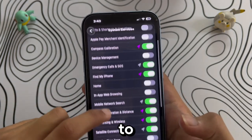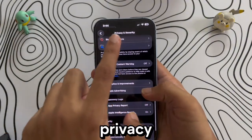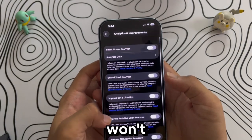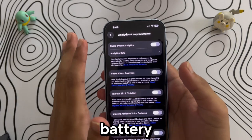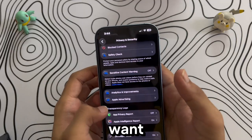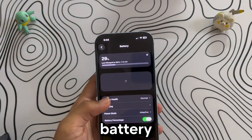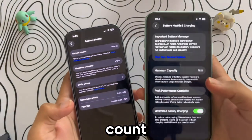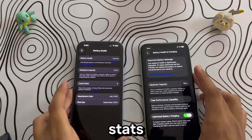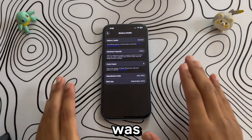Finally, go to Analytics and Improvements under Privacy and Security. You can safely turn off all these options — it won't affect your phone's performance but will help save battery. You can also choose to disable Share iPhone Analytics. One note: if you have an older iPhone and want to track your battery percentage and cycle count, you'll need to keep analytics turned on. On modern iPhones, battery stats are available directly in battery settings, so this isn't necessary.